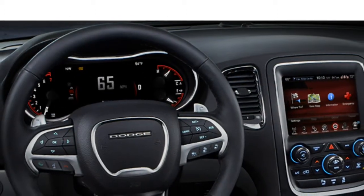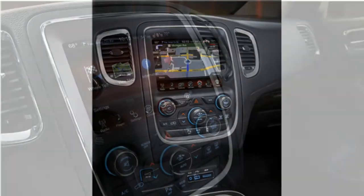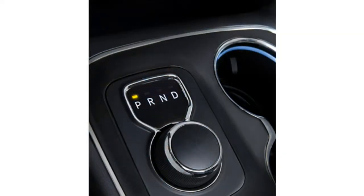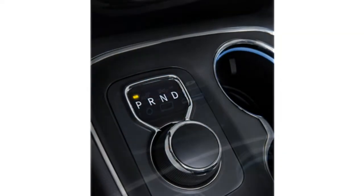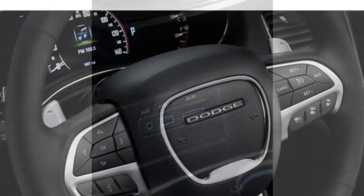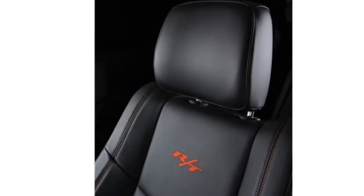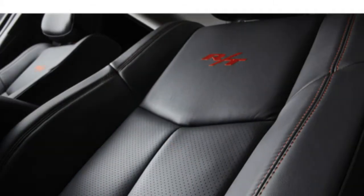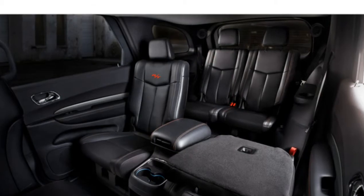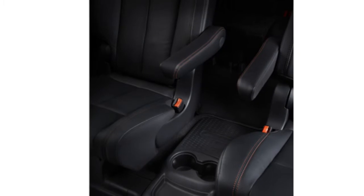Test drivers report that the V6 Durango has plenty of power, and say this engine should suit most drivers and families just fine. They agree that the available V8 delivers strong acceleration, and while they note that V8-powered Durangos use a lot of fuel, they appreciate that it makes the Durango a commendable tow vehicle, with a maximum towing capacity of 7,400 pounds. The Durango's transmission is also well-liked, as reviewers say it provides smooth, quick shifts.